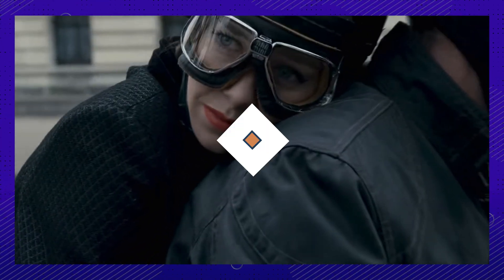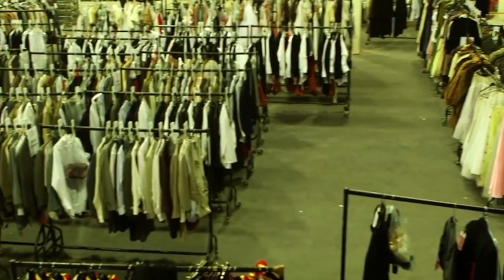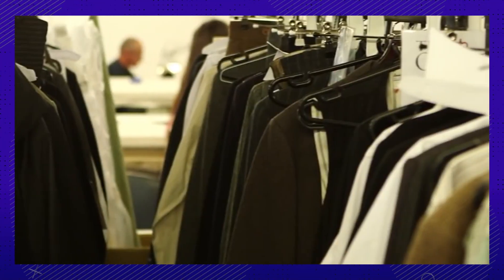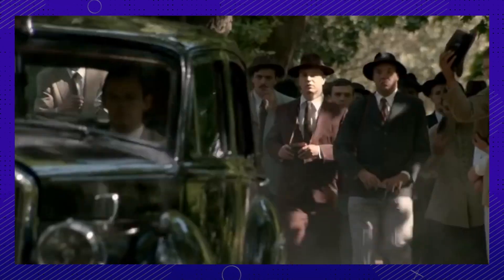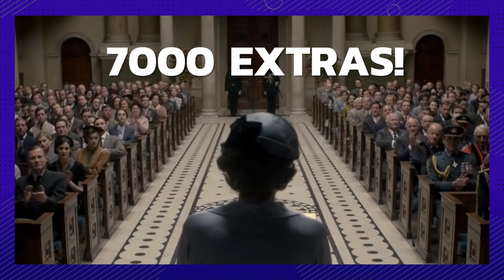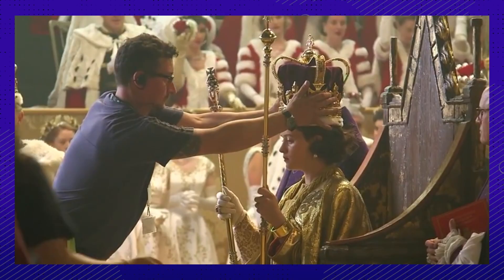Thank goodness for that Netflix budget. 12. It's a numbers game. According to the design team, over 300 costumes were assembled for the featured cast alone for season 1. Beyond that, there were around 7,000 extras over the season who were also costumed, each with at least 2 to 5 costumes.